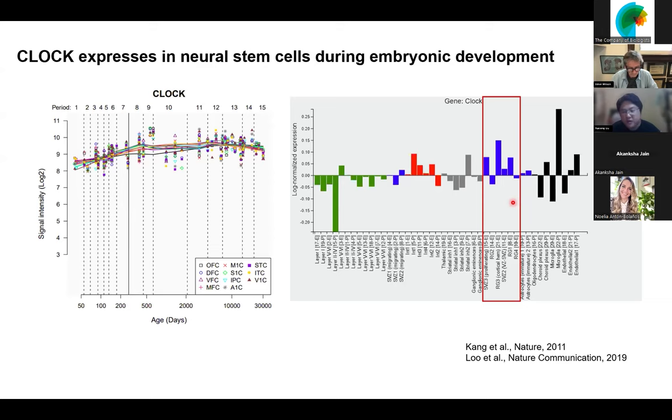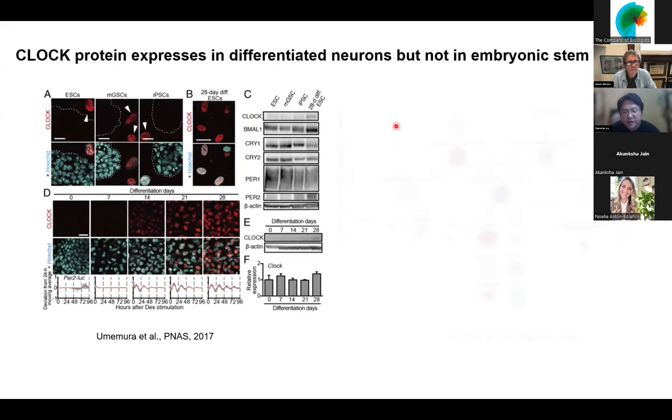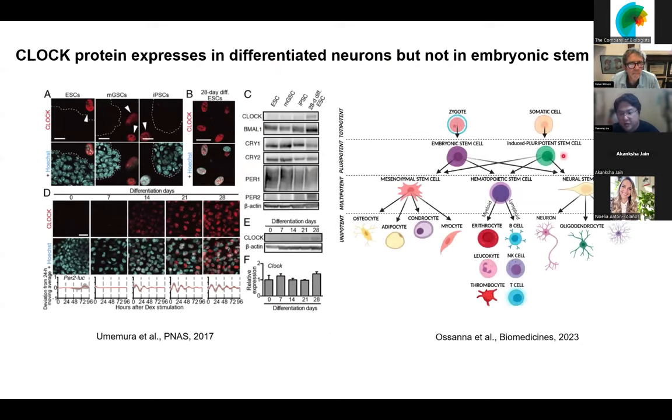We have transcript evidence, so we tried to see if the protein also exists. From the literature, one paper found that embryonic stem cells do not have CLOCK protein expression — shown by Western blot and IHC — but differentiated neurons do show CLOCK expression. This made us ask whether CLOCK is expressed in neural stem cells. The developmental process goes from embryonic stem cell or iPSC through neural stem cell and finally to neuron or other glia. So CLOCK is not in embryonic stem cells but exists in neurons, and the question is whether it exists in neural stem cells.